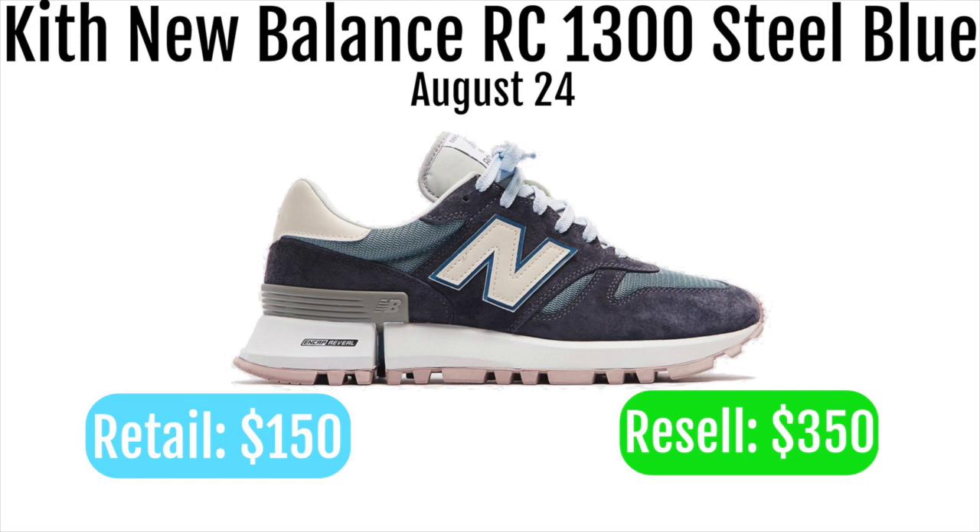I think this is a great shoe to go for — Kith and New Balance always sells well, so I wouldn't be surprised if these go even higher. If you look at the 992s, those are going for $800, but the 998s are going for a lot less. It's a little random for resale, but I think these will still do really well. They'll probably be impossible to get unless you have a bot.